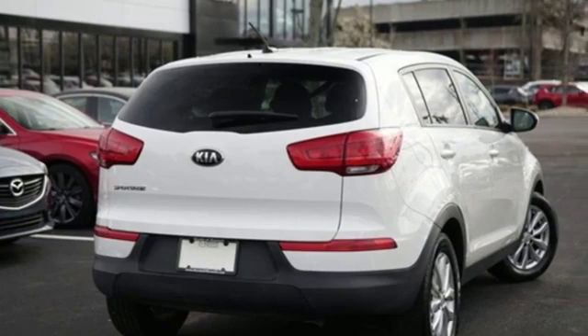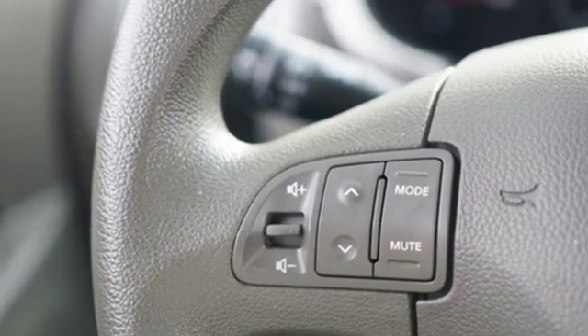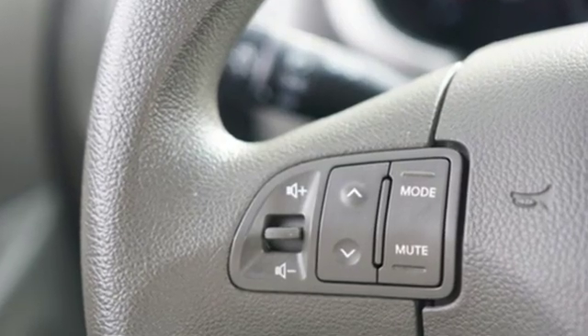Car and Driver calls it a macho-looking SUV with a suspension to match. Kia — dependable today and way, way down the road.